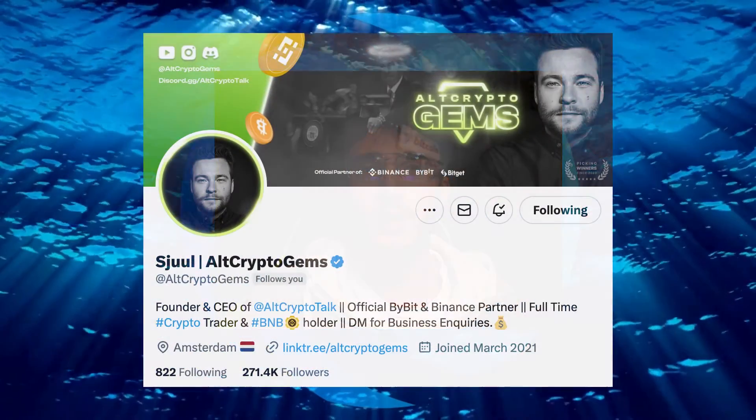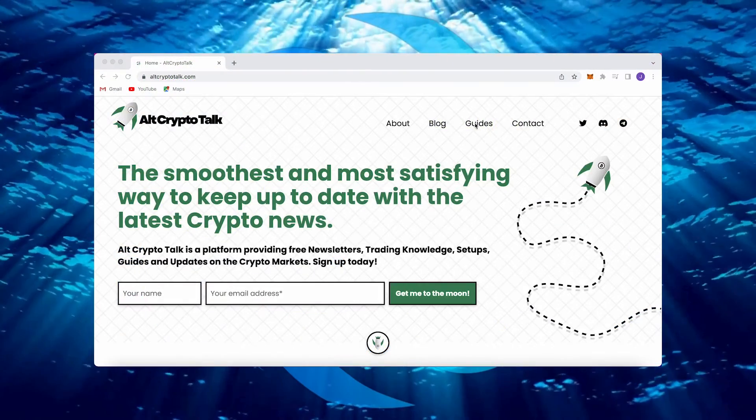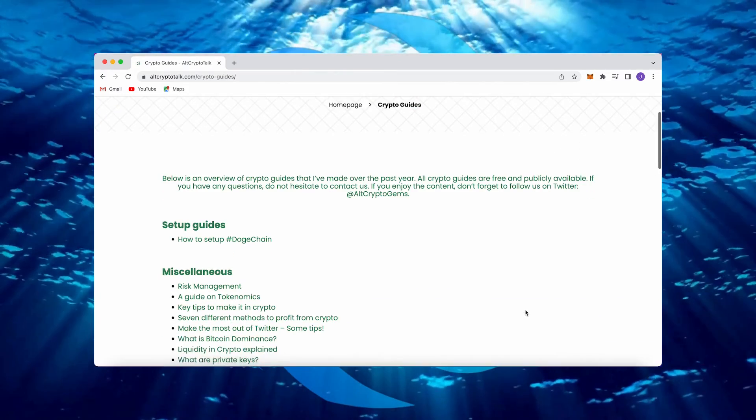Leave a comment if you have any questions whatsoever and be sure to follow us on Twitter at AltCryptoGems for daily crypto content. Check out our website for frequent guides, project reviews, articles and everything crypto related. Okay guys, let's jump straight into the video.